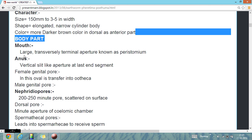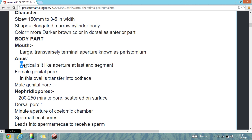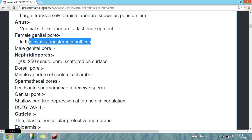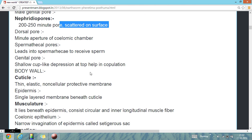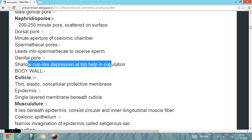Their body pores: they have a large transverse anterior aperture known as the peristomium. Their anus is a vertical slit-like aperture at the last end segment. The female genital pore is oval. Their nephridiopores, through which they excrete unwanted materials, are 200 to 250 pores scattered on the surface. There is also a dorsal minute aperture of the coelomic chamber, and their genital pore is a saucer cup-like depression at the top end.